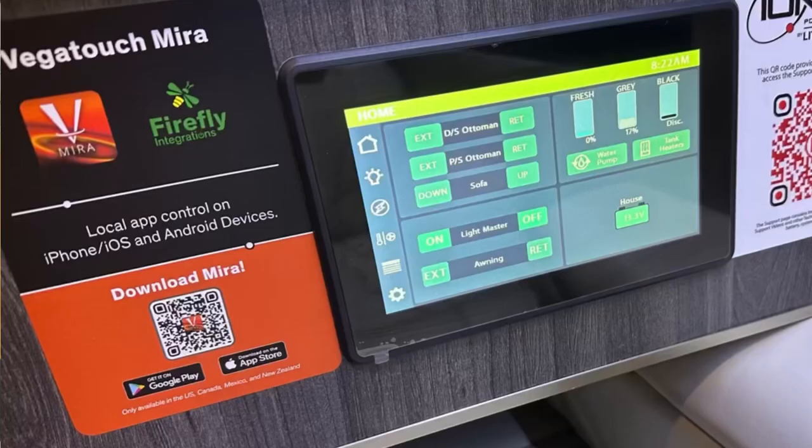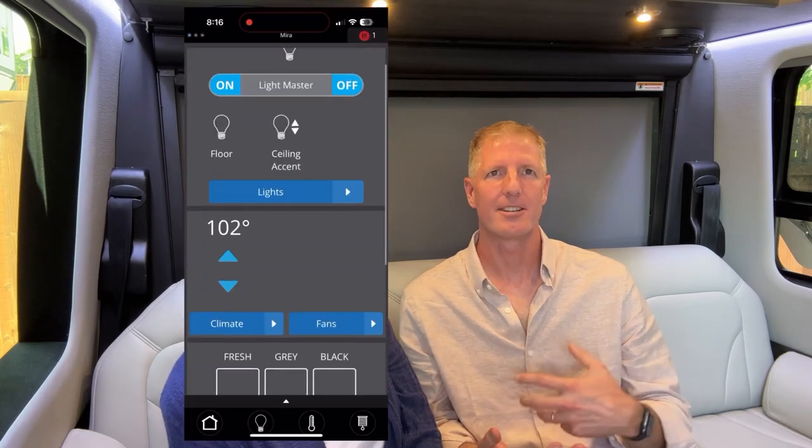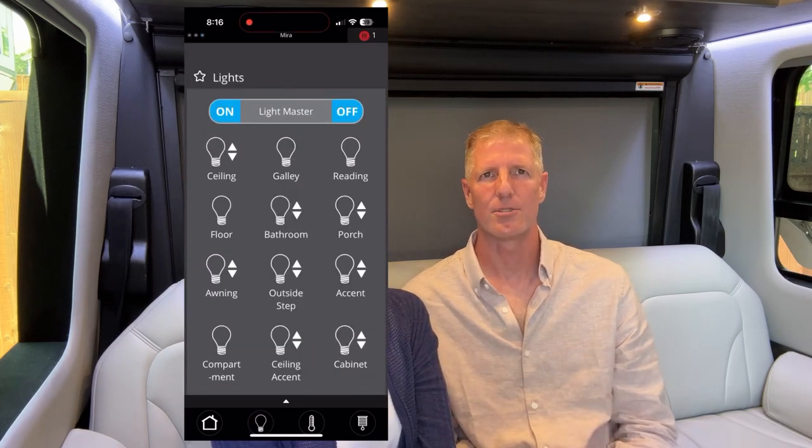The Gretsch has a Firefly control system with an app you can use on your phone, which makes it easy — you don't have to get out of bed to do anything. You can also control items in the coach — shades, lights — through your phone when you're parked or seated in the front cab.